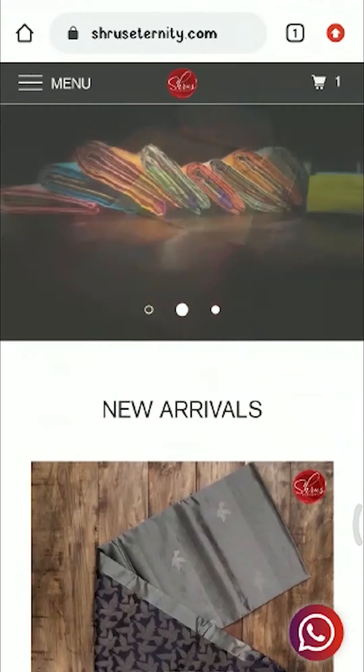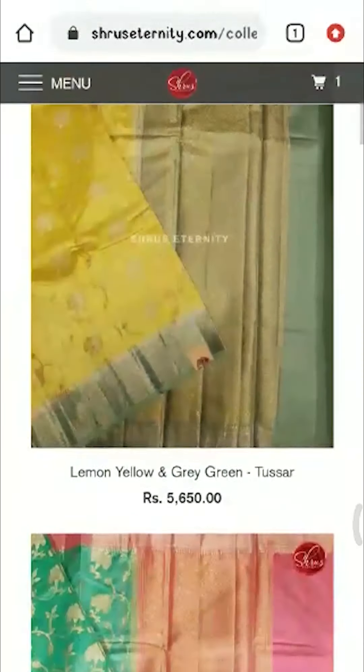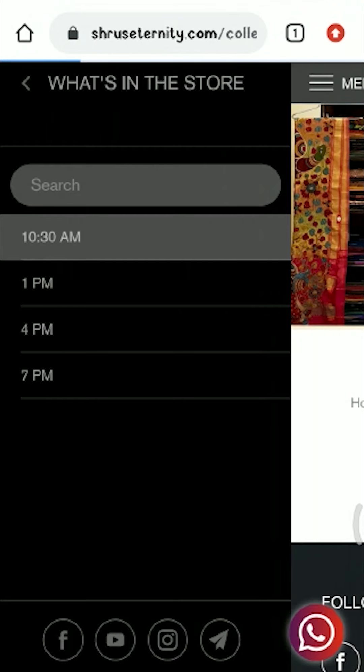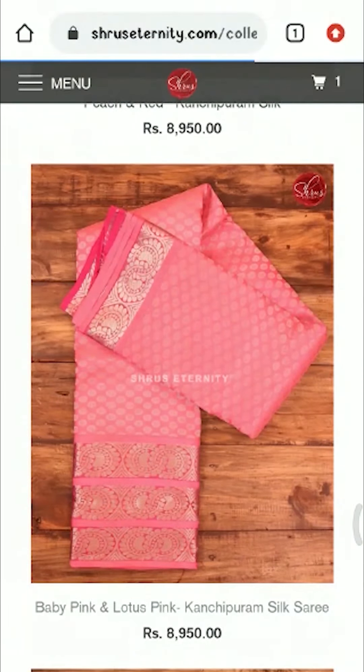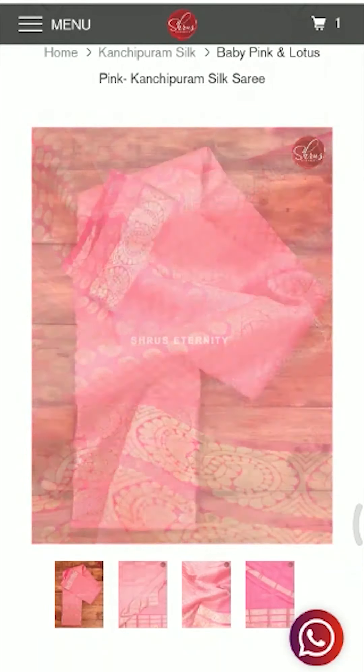People who'd like to buy the sarees can directly check our website under the 'What's in the Store' menu link — there are separate options for all the videos at 10:30, 1:00, 4:00 pm, and 7:00 pm. You can click on the individual timing links to look at all the sarees shown at those times. Thank you and happy shopping!